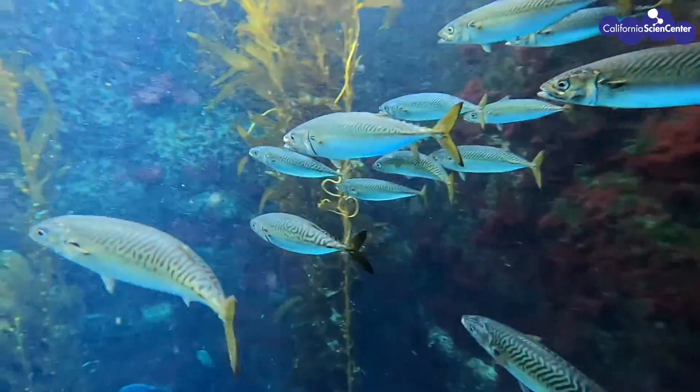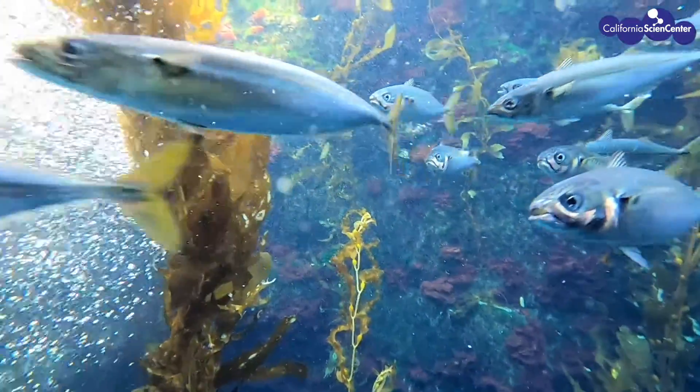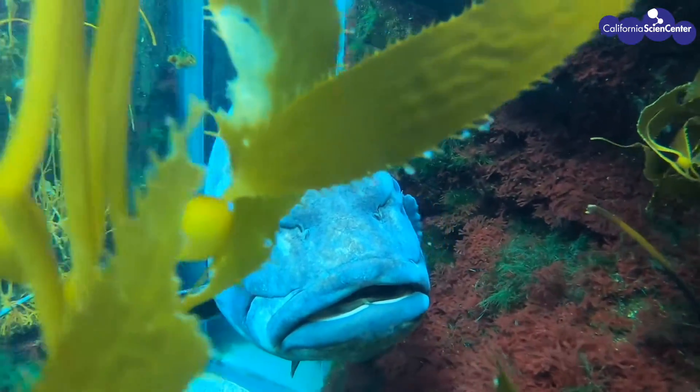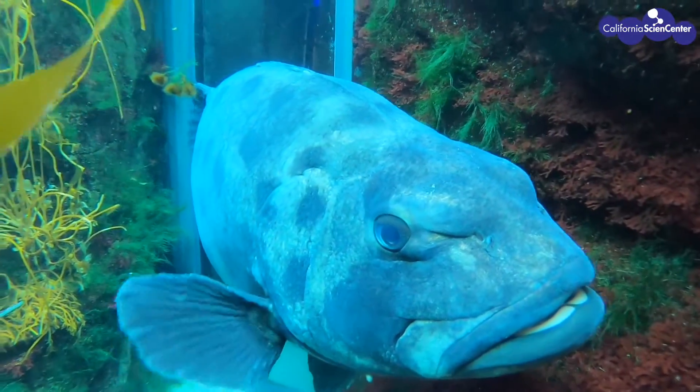Most fish have swim bladders. The main function of the swim bladder is that it helps in buoyancy, but it can also serve as a pressure gradient sensor. It can also tie into the inner ears of the fish, which consists of a dense set of bones called otoliths, which are similar to the bones in our ears.